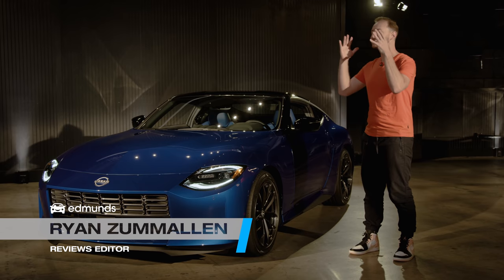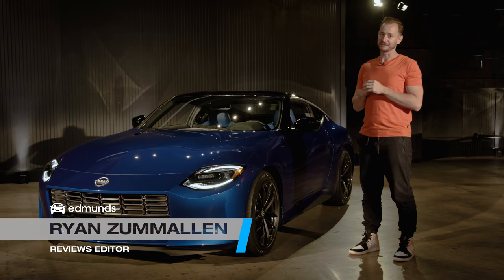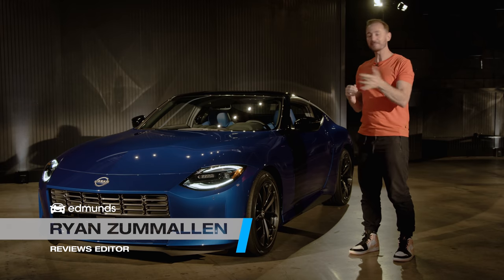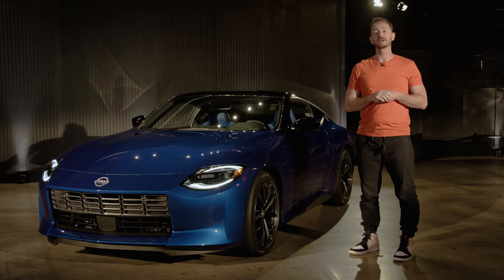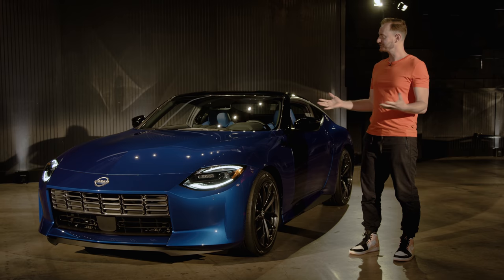The 2023 Nissan Z is here. I can confirm that it's real — and guess what? I touched it. We can't wait to get behind the wheel, whip it around a track, and put it through our full Edmunds evaluation. But before we do all that, can we just bask in it for a second?